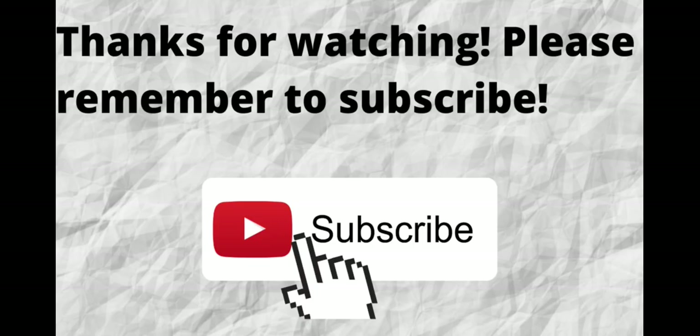Thanks for watching and thanks for listening. Please don't forget to subscribe to my channel if you have not done so already — just press that subscribe button below this video, so when I put out content in the future you won't miss out on any of it. As always, I want to thank you for watching and listening. I hope that you have a blessed, wonderful day.